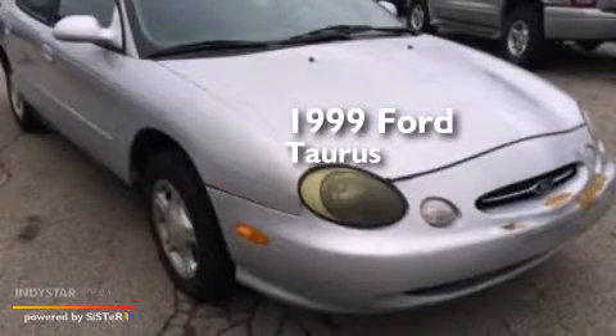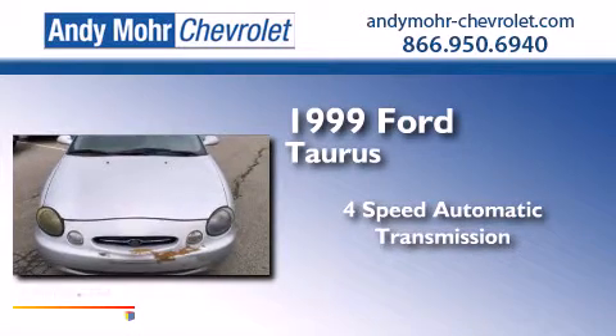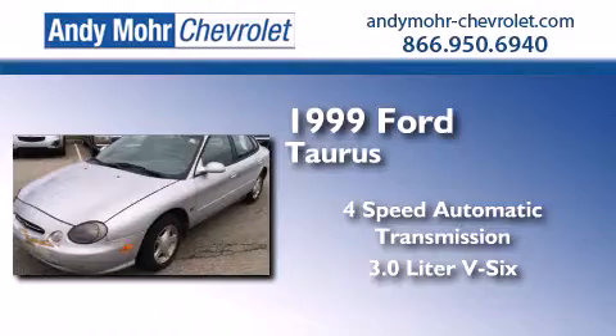This is a 1999 Ford Taurus. This four-door sedan has a four-speed automatic transmission and a 3.0 liter V6.